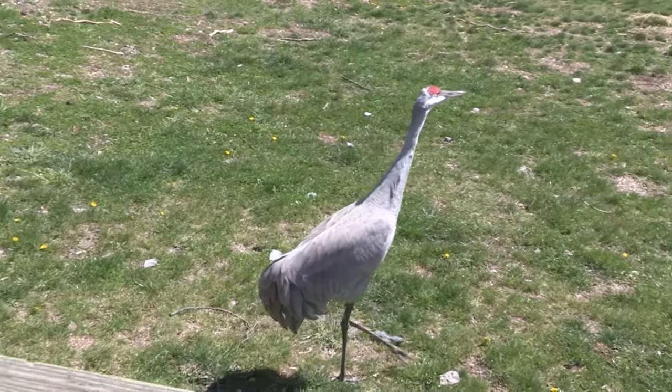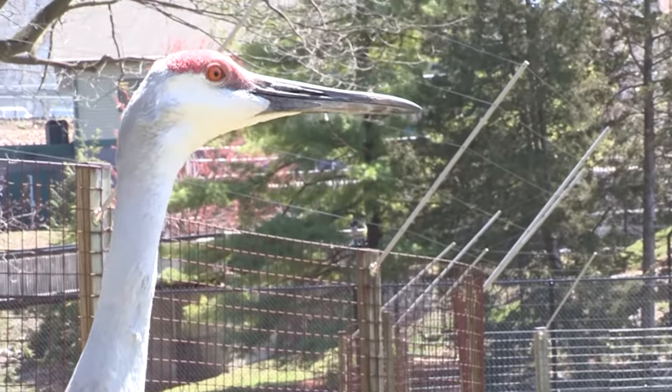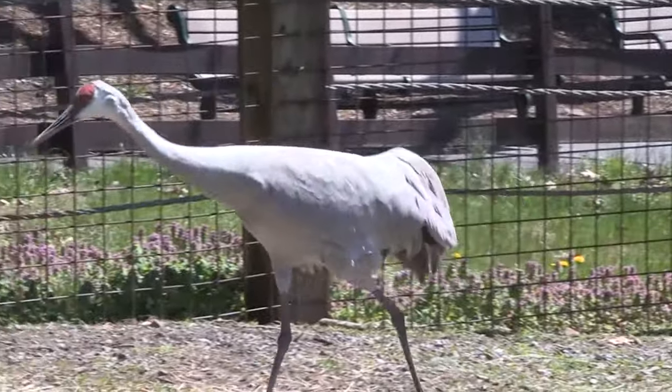Hi, I'm Teresa from Zoo America and this animal spotlight is on our Sandhill Crane. Meet our Sandhill Crane Peanut. Peanut was born July 2011 and has called Zoo America home since 2012.